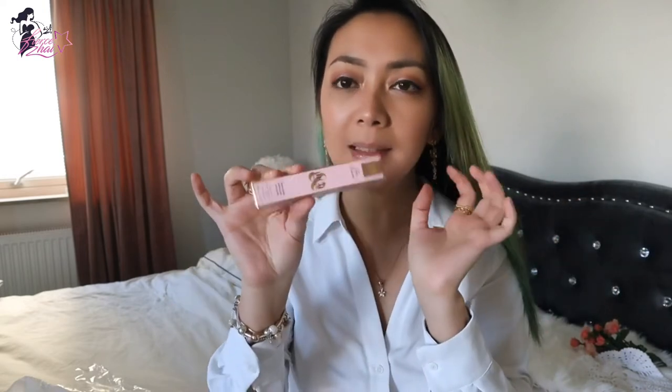This next one is from Too Faced. It's called the Too Faced Rich and Dazzling High Shine Sparkling Lip Gloss — they always make the title super long! It's in the shade Pretty Penny. I've seen a lot of reviews about this one too, because seriously, before I buy an item I watch all the reviews, even if they're in Russian, Vietnamese, or Chinese. I just want to see the swatches and how it looks on the YouTubers.